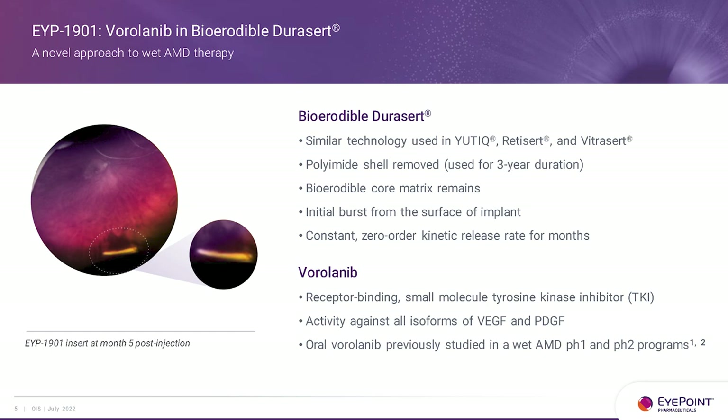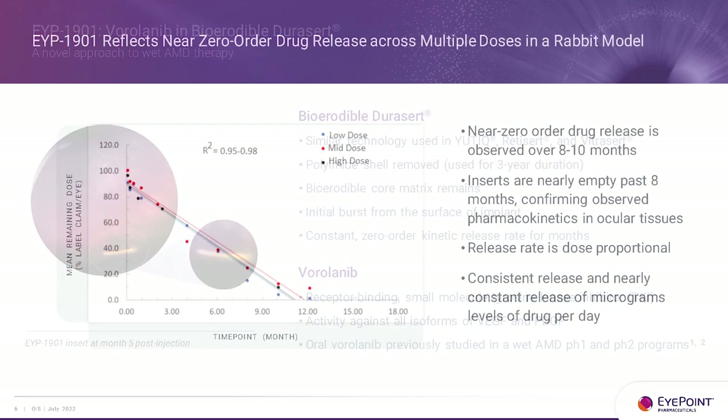Virolinib is a tyrosine kinase inhibitor with activity against all isoforms of VEGF and PDGF. One of the reasons we liked this asset and in-licensed it from the Chinese company Beta is that they had taken it through phase 2 orally in humans. It showed unfortunate systemic side effects at that route, but demonstrated a strong proof of concept in wet AMD. That proven human proof of concept through phase 2 — 153 patients — was compelling to us.